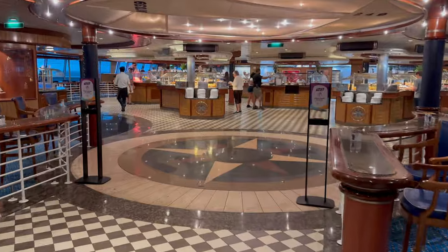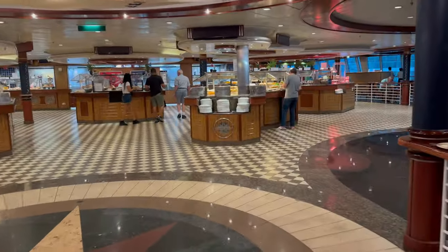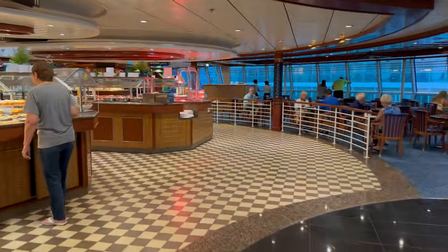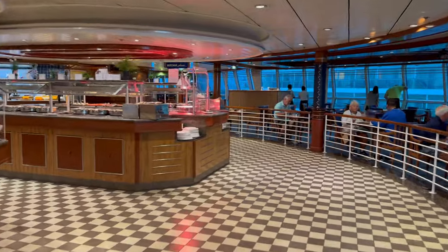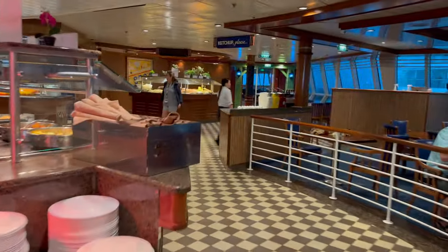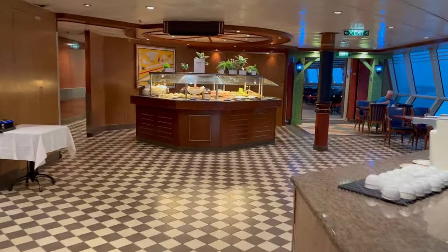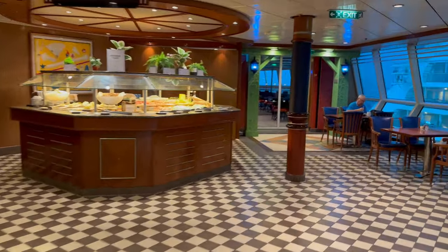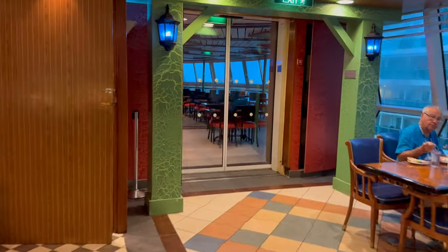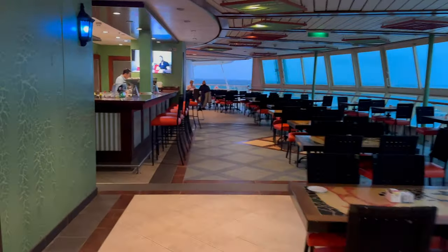Brilliance of the Seas features the Windjammer Café and main dining room like all Royal Caribbean ships. If you're using My Time Dining, be sure to reserve your preferred times in advance — you can do that each night once connected to the ship's Wi-Fi in the app, no need to buy an internet plan. Waits can get kind of crazy for a table, especially if you're not willing to share with another party, though my experience on Brilliance was less chaotic than on Voyager, Freedom, and Oasis class ships.